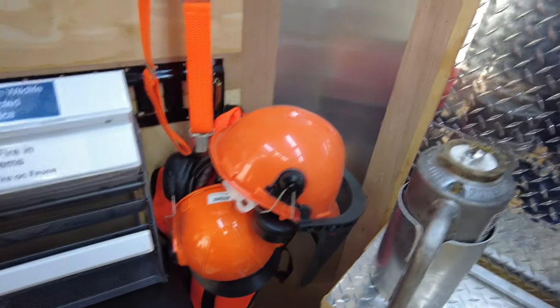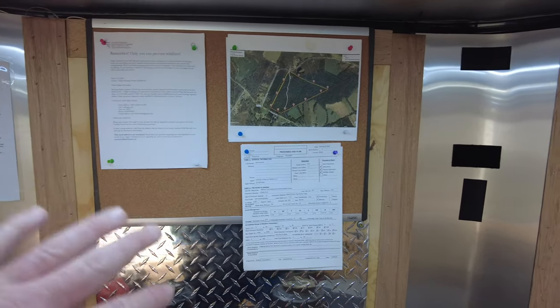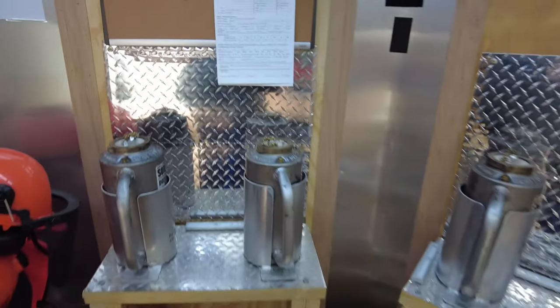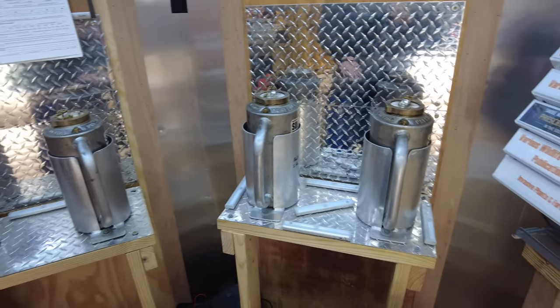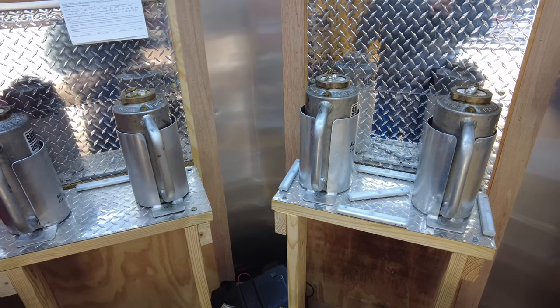We have our chainsaw equipment — our PPE for chainsaws — and our cork board that has our burn maps, burn plan, and burn permit, which is uber important. We have our drip torch station for at least four of our torches; we have more torches if we need them, but we always carry four in the trailer.